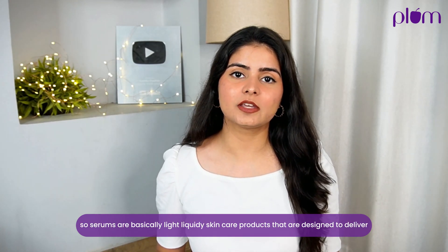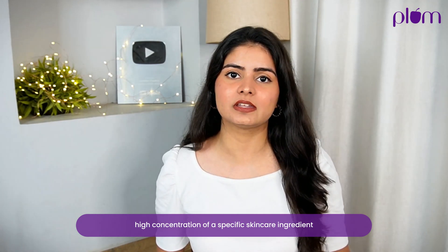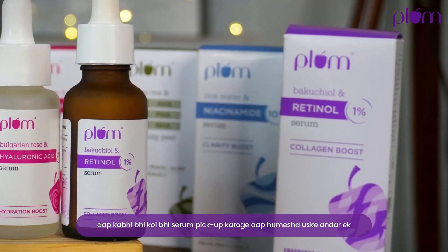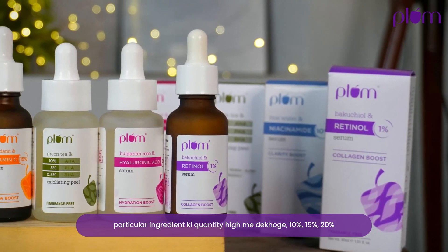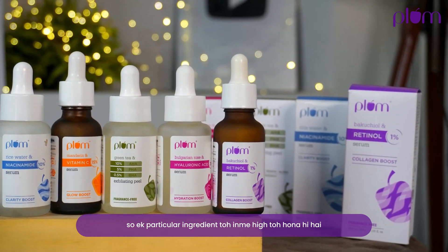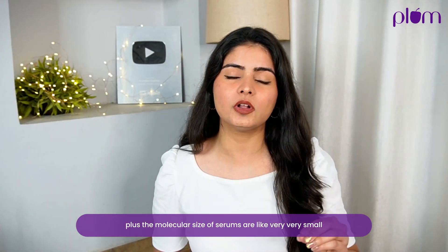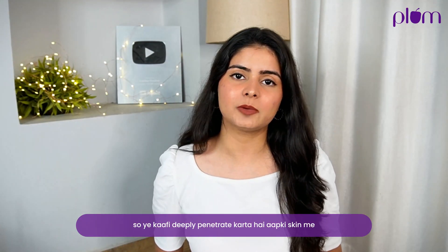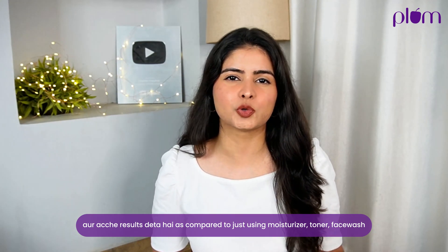Serums are basically light, liquidy skincare products that are designed to deliver a high concentration of a specific skincare ingredient. You will always see a particular ingredient quantity high — 10%, 15%, 20%. Plus, the molecular size of serums is very very small, so it will deeply penetrate your skin and give good results as compared to just using moisturizer, toner, or face wash.